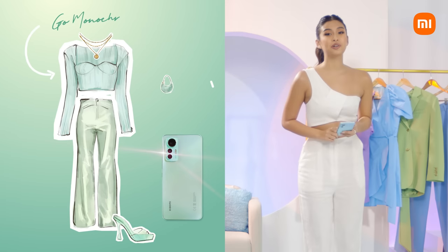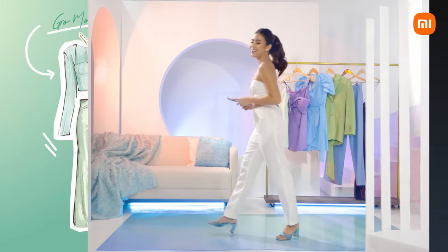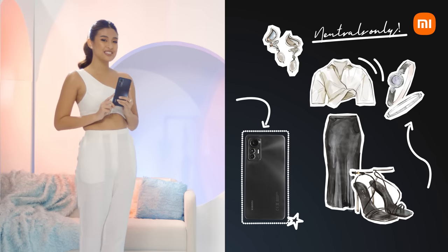Number one, go monochromatic. With the Xiaomi 12 Lite green, be creatively you with the same hue. Number two, neutrals only. Be bold and stay elegant to complement your weapon of style choice.